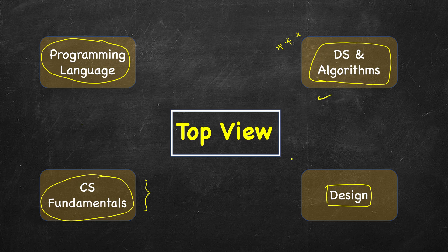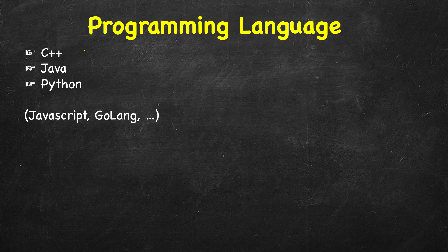Let's dive deeper into each of these sections. In programming language, it's recommended that you pick one of the main languages — either C++, Java, or Python. Some people also code in JavaScript and Go, but these three are universally accepted and most interviewers would be familiar with one or more of them. You should try to take your interviews in one of these main languages. It's not just about knowing the syntax.